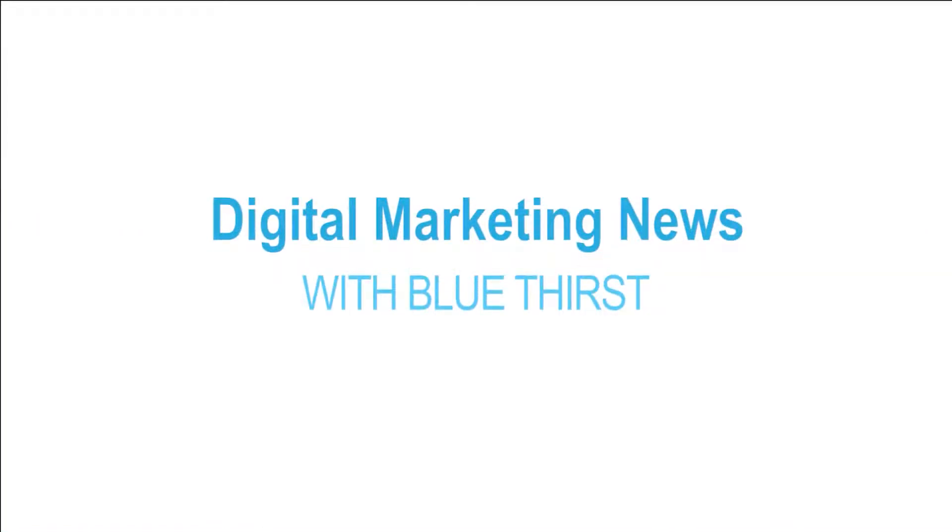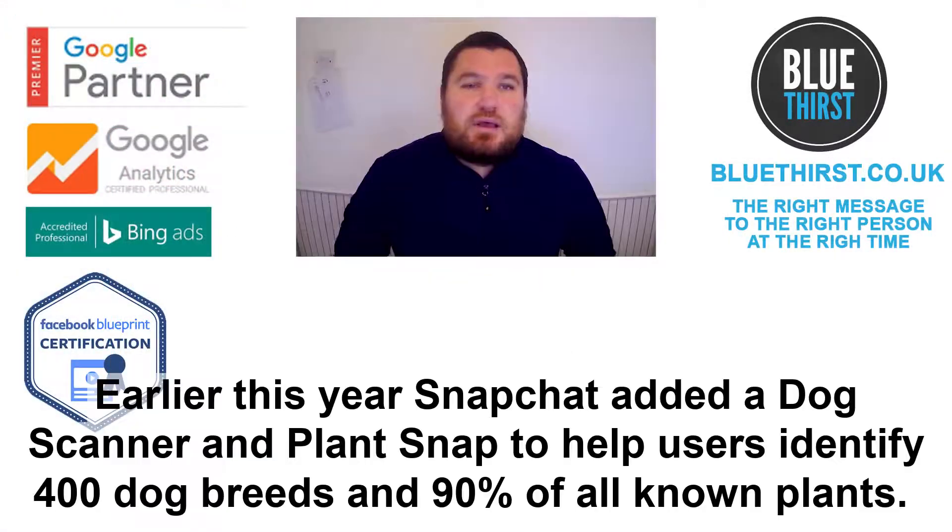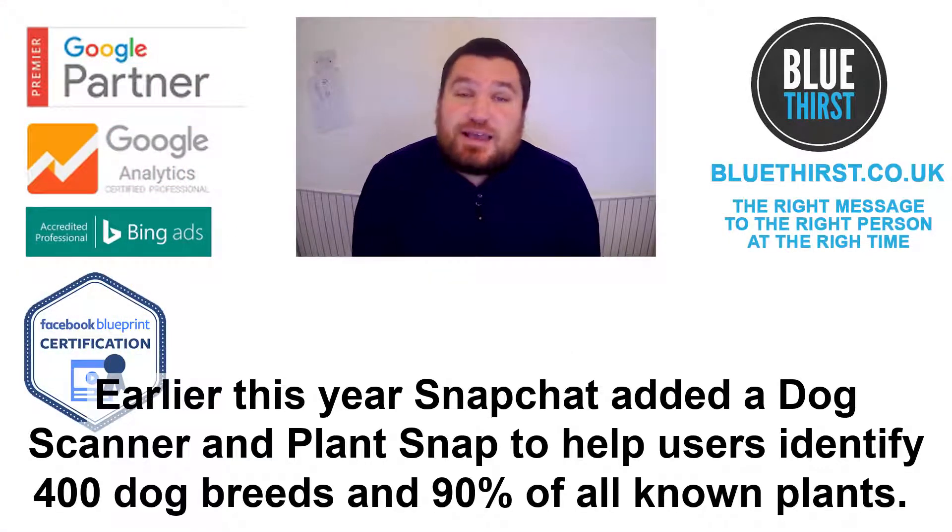Earlier this year, Snapchat added a dog scanner and a plant snap to help users identify 400 dog breeds and 90% of all known plants.